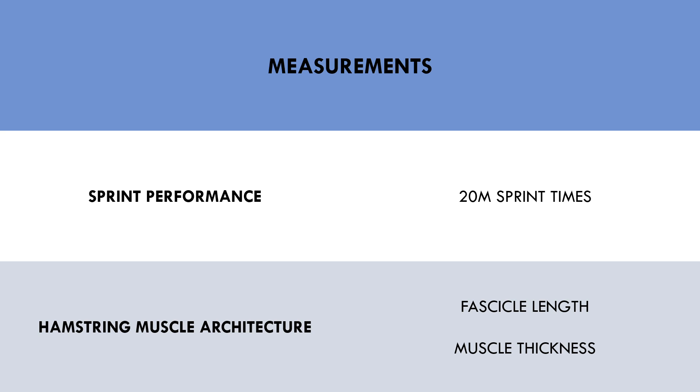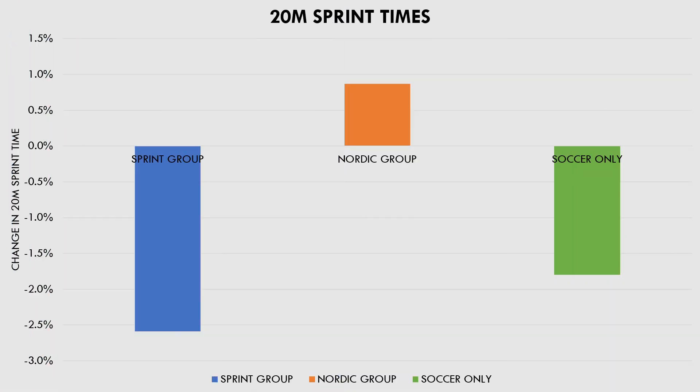First, let's look at sprint performance. As we can see here, the sprint group improved 20 meter sprint performance the most, which is probably expected since they were the ones who performed specific sprint training. The Nordic hamstring training group actually ran slower sprint times after their intervention, while the control group improved their time slightly.